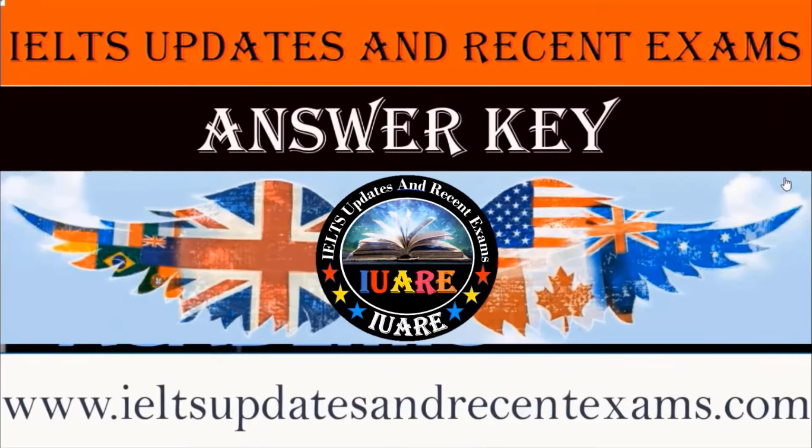So guys, don't forget to like, subscribe, and share my YouTube channel and my Facebook page: IELTS Updates and Recent Exams, for more updates related to recent IELTS exams, writing IELTS topics, listening, reading, practice tests, and speaking QCAT guesswork. Please participate in everyday new IELTS listening and reading practice tests to achieve your desired band score in your actual IELTS exam. For more IELTS material, visit my official website at www.ieltsupdatesandrecentexams.com. The link is given below in the description. If you need PDF files of the latest IELTS material, please join my Telegram channel.